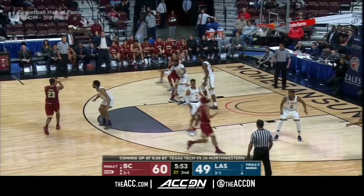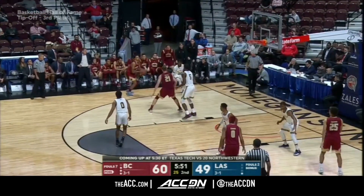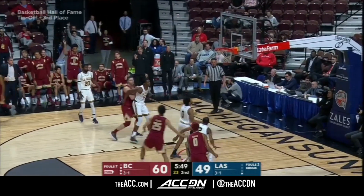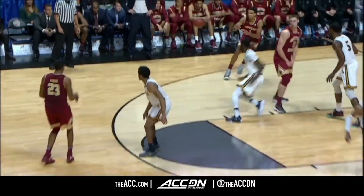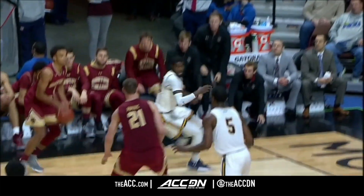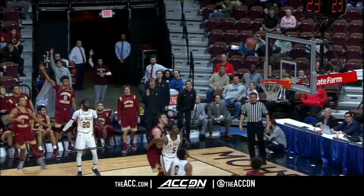Both of those programs — both teams are tournament teams, so you get an early look in the guard matchup. This guy's got a lot of them. Jerome Robinson — look at the shot fake, and buries it.